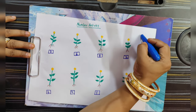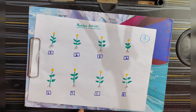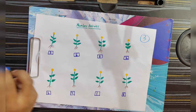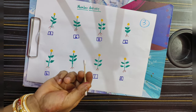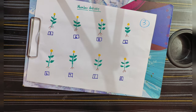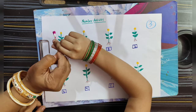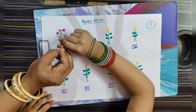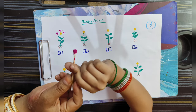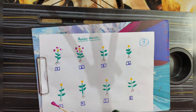Now we are going to do the third activity — a Number activity. This is flower and petals. We are going to do earbud painting. So this is three, so we are going to do three petals. One, two, three. Here is five, so we are going to do five petals.